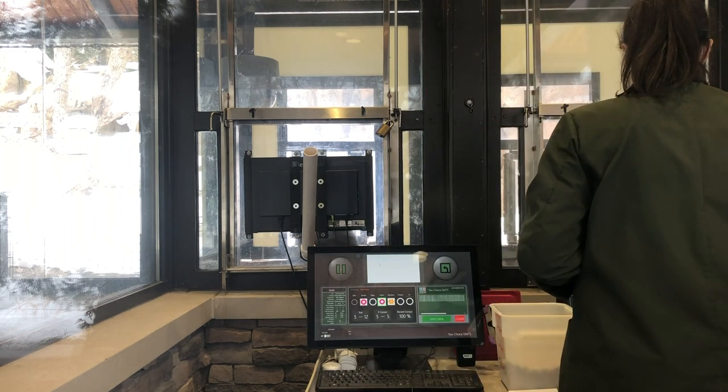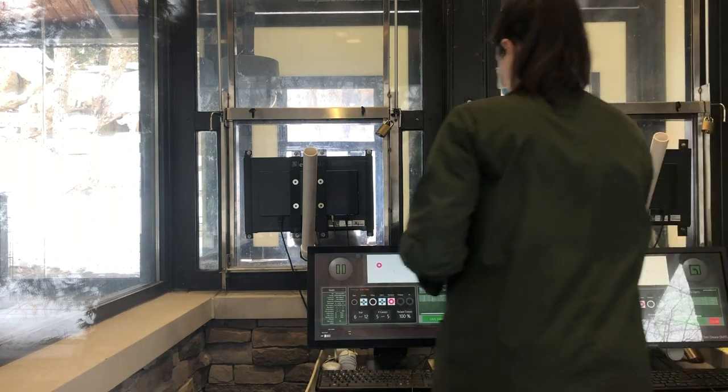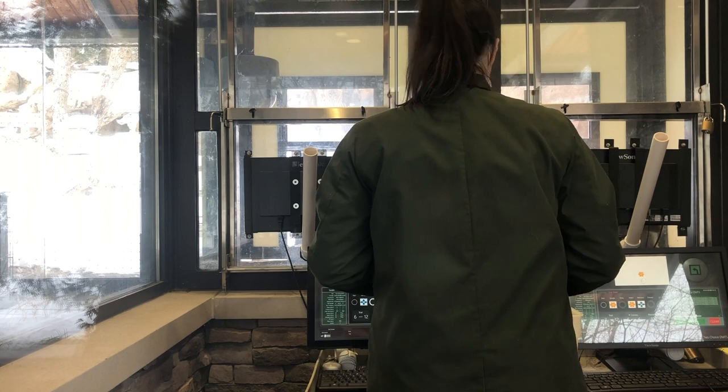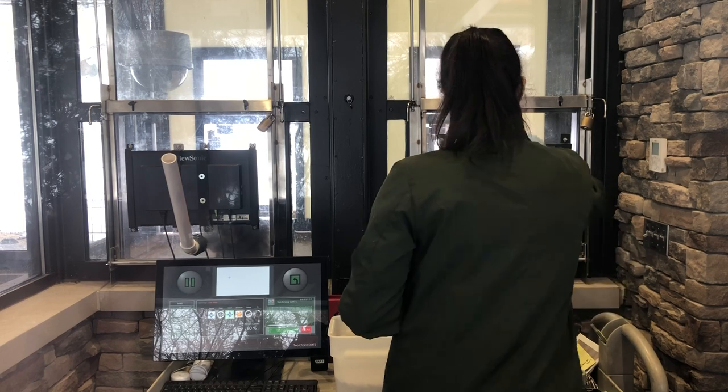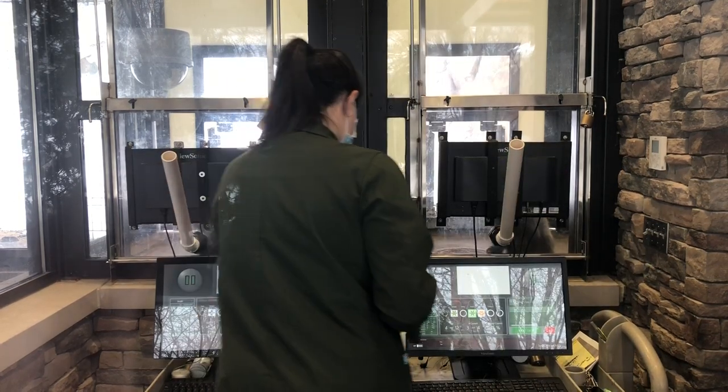Our researcher is inside the clear research cube, and you'll notice this space is broken up into a couple of different sections: the researcher side and the monkey side, which is right behind me. You might also notice in this research booth that there are four touchscreen computers. These are the tools our researcher is using to give the monkeys those puzzles they can choose to solve. The two computers on our researcher side are her opportunity to run the puzzles, and the two computers on the monkey side are their chance to solve those puzzles.